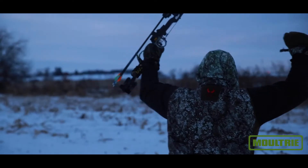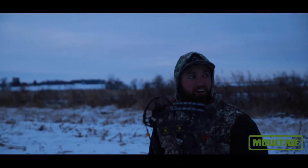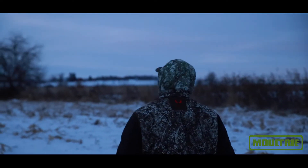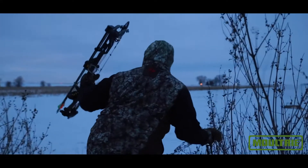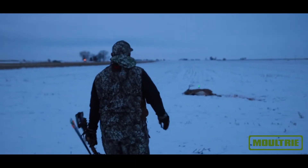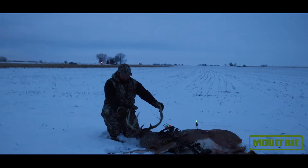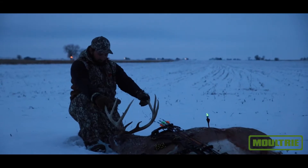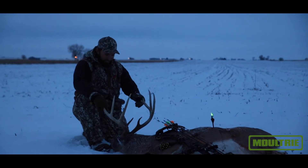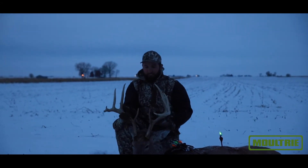He's down! He's freaking down. My verdicts took him down at 52 yards. Oh my god, what a gorgeous freaking animal. I forgot how good this feels. He's freaking beautiful — that deer is freaking gorgeous.